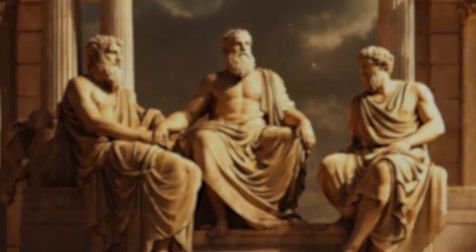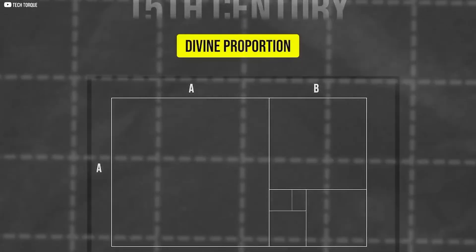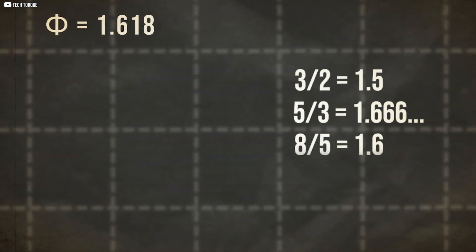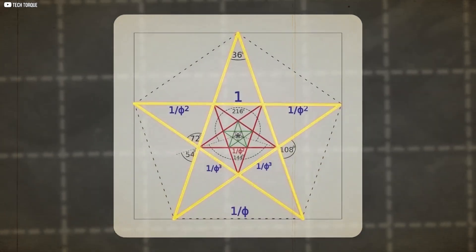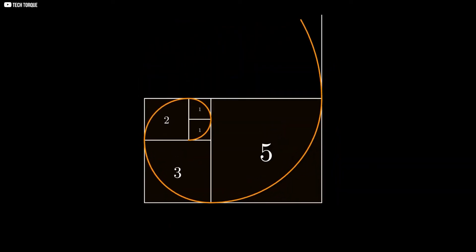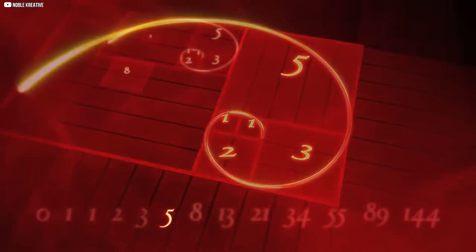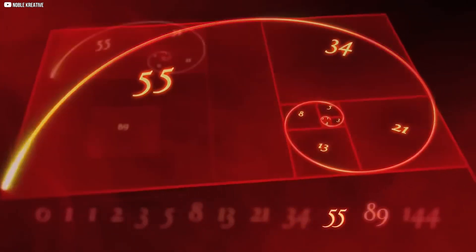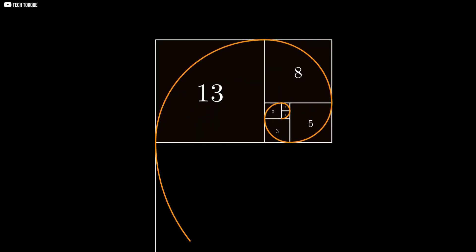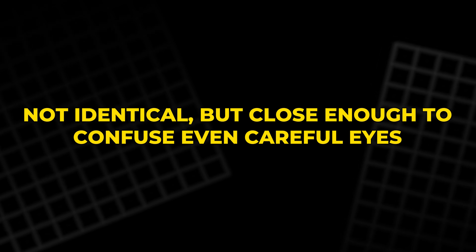Ancient Greek thinkers like Pythagoras and Plato were fascinated by this proportion. Renaissance artists called it the divine proportion. Mathematicians today call it Phi. If you take a rectangle with sides in the golden ratio and keep nesting smaller rectangles inside it, always shrinking by the same ratio, you get a spiral — a curve that expands outwards at a constant angle. This is the golden spiral. A very similar spiral also appears when you draw squares using the Fibonacci sequence, not identical, but close enough to confuse even careful eyes.